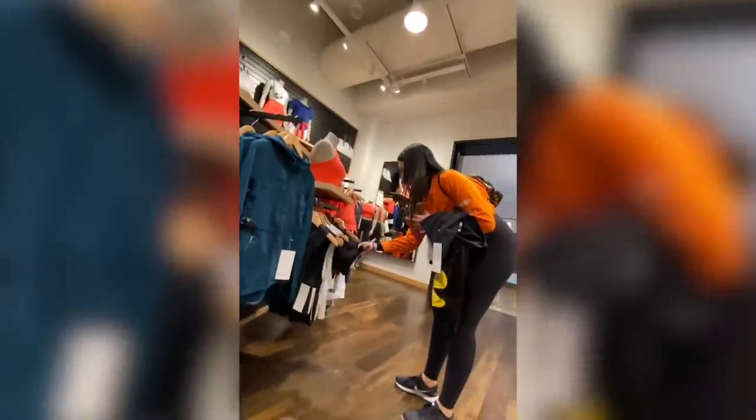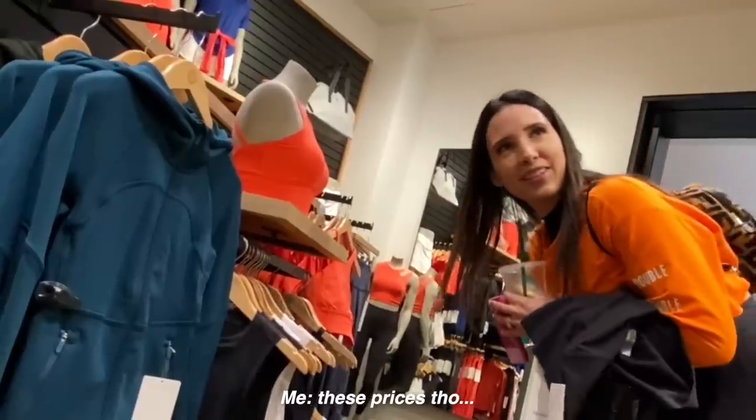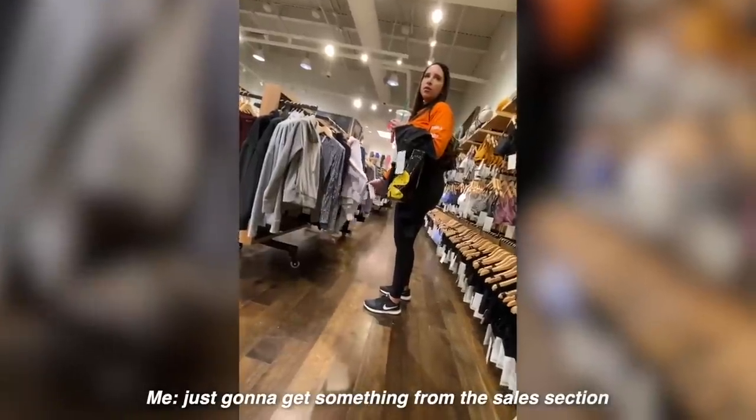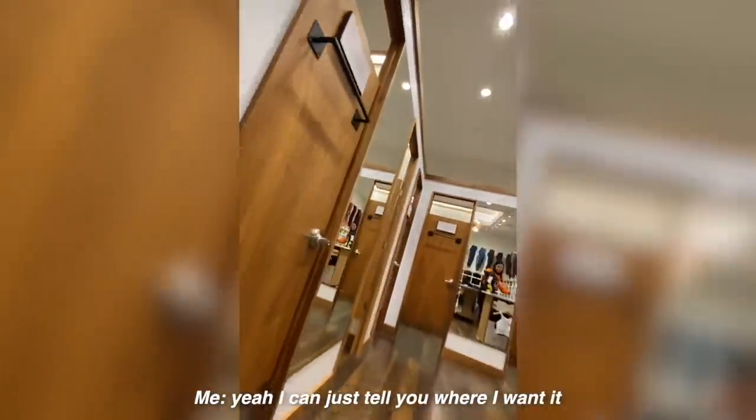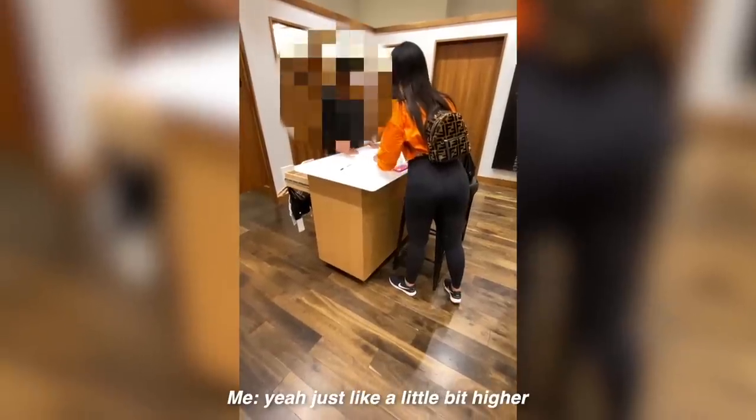Hack number three: if you buy a tank top at Lululemon and it's just too long, they will crop it and hem it to any length you want for free — and mail it to you for free. I went to find a cheap top in the sale section because I wasn't trying to pay $68 for a top. I asked an employee if a top could be hemmed to make a crop, and she said yes they could. She offered to have me slip it on or just tell her where I wanted it.